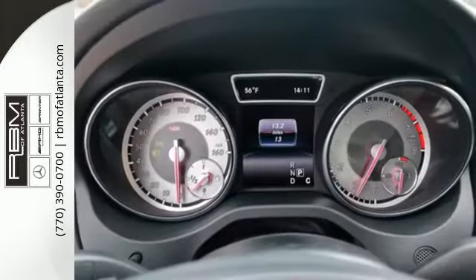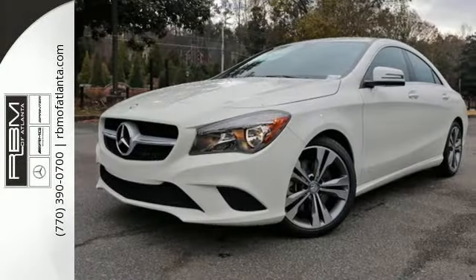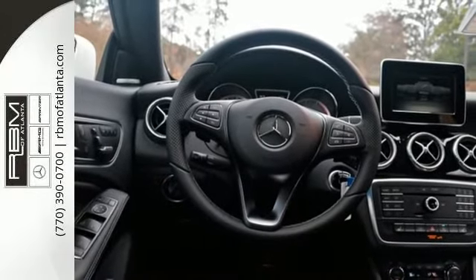Collect more fuel savings at every traffic light with the EcoStart stop system. The 2.0-liter turbo engine and 7-speed DCT dual-clutch automatic transmission adapts the way you like with Dynamic Select offering eco, sport and manual modes.